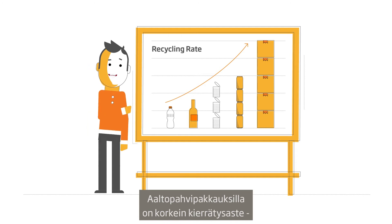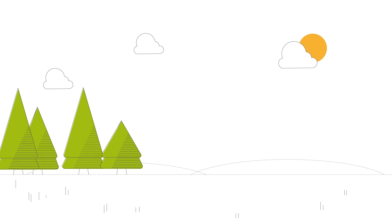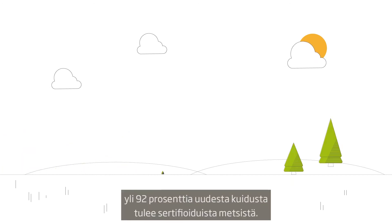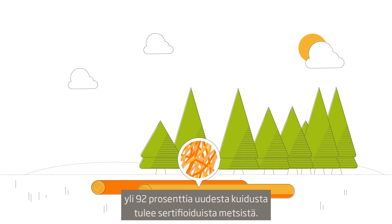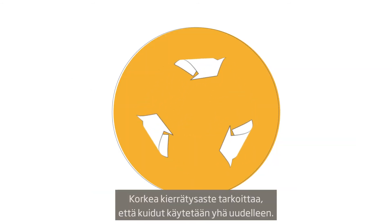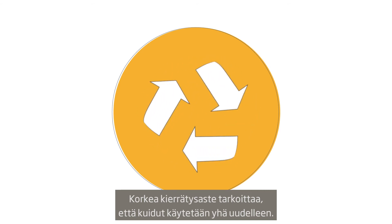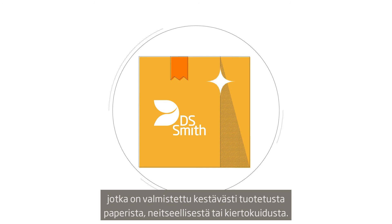Corrugated packaging has the highest recycling rate of any packaging material. Across the industry, over 92% of new fibre comes from certified sustainable forest, and high recycling rates means those fibres are used time and time again. Our emphasis is on delivering packaging made from sustainably sourced papers, whether virgin or recycled.